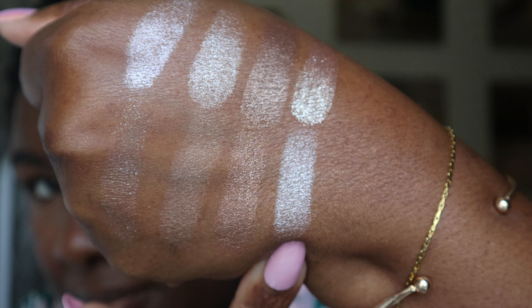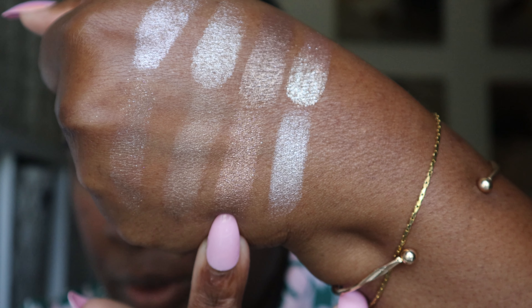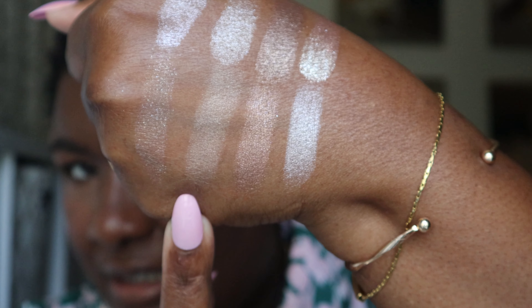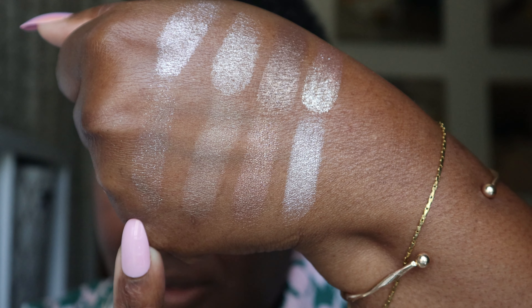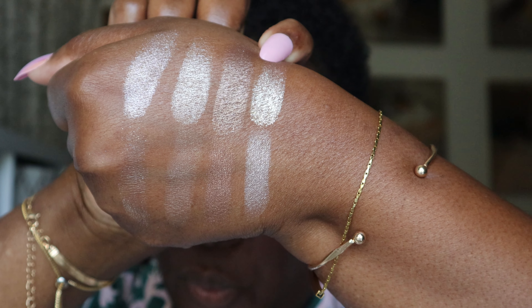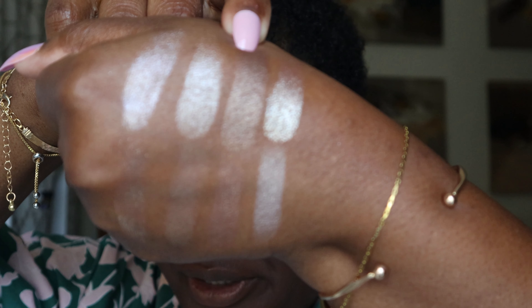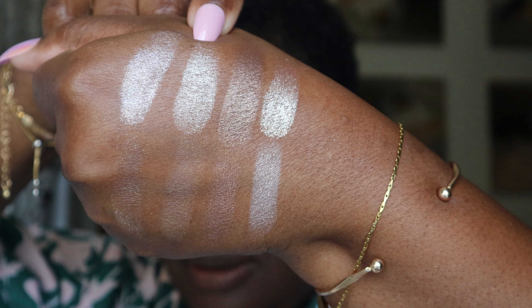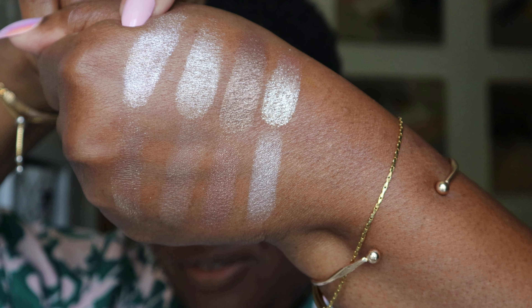Next up we have all the shimmers — the twinkle, if you will — in the order that they appear. Whisper: a metallic light nude pink. Ella: a sparkling foiled warm fawn. Rose Travertine: a metallic soft amber. Delilah: a sparkling wet effect silver brown. Muse: a sparkling foiled champagne. Filigree: a sparkling foiled neutral brown. Sheen: a glossy wet effect warm champagne. And lastly, Mia: a sparkling wet effect icy pink.